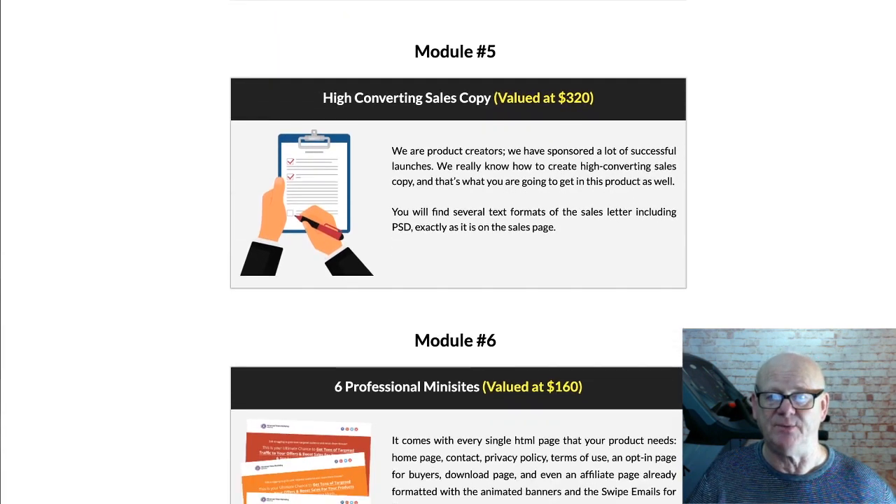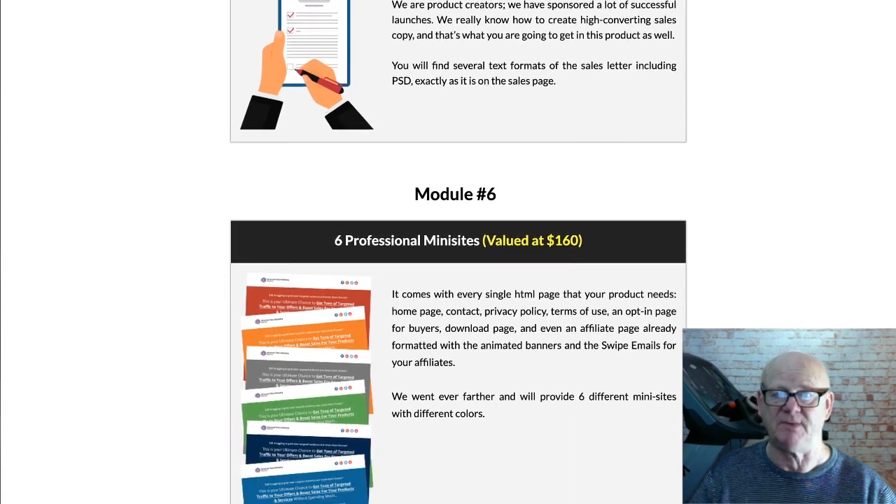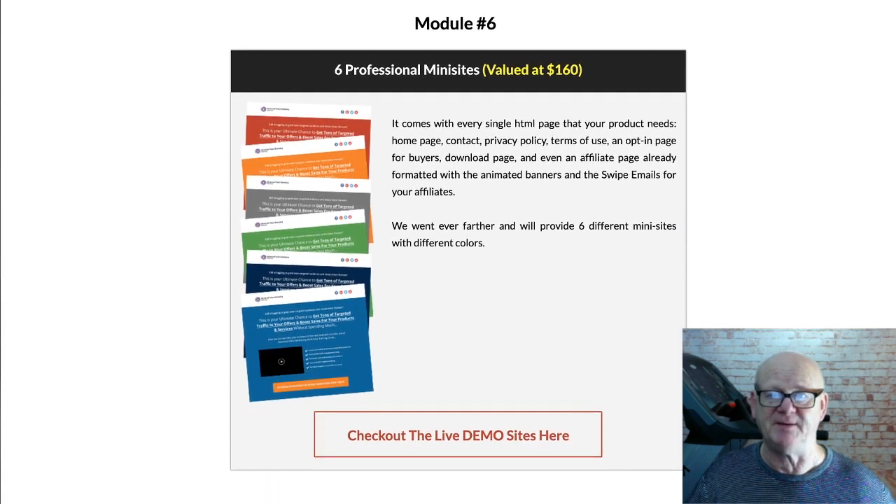You are getting all of that at a very low giveaway price. To make profits, all you have got to do is download it, slightly customise it — maybe just add your name to it — upload it, send some traffic to it, and keep 100% of the profits including the buyers list.